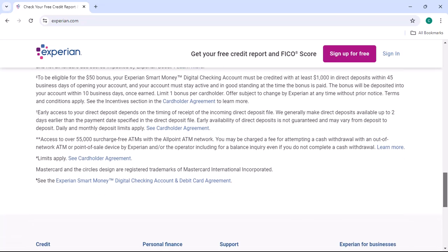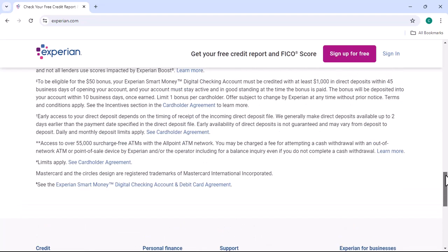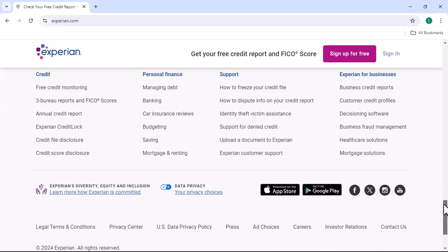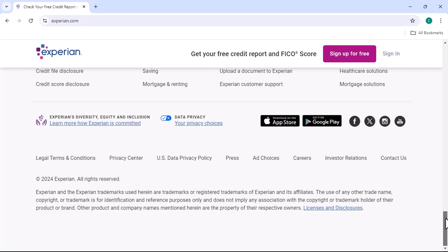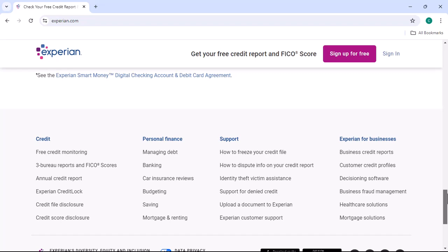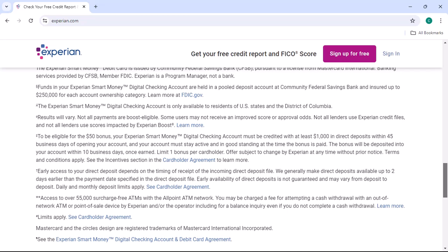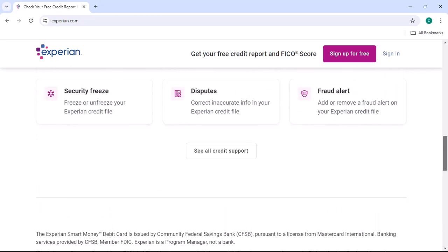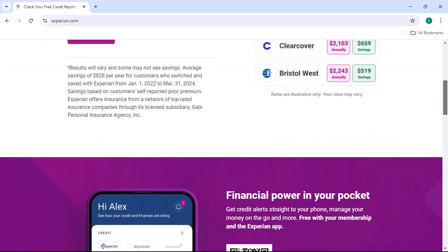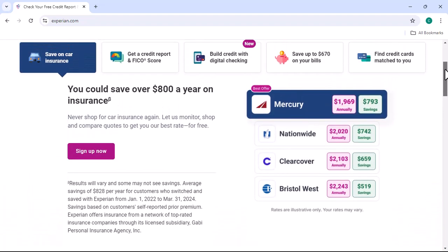Step 5: Improving your credit score. If your credit score isn't where you want it to be, there are steps you can take to improve it. Pay your bills on time — consistent on-time payments are one of the most important factors. Reduce your credit utilization below 30%. Limit new credit inquiries, as too many in a short period can lower your score. Dispute any errors promptly, and consider a credit builder loan to establish or improve your credit history.